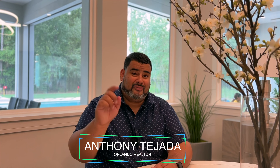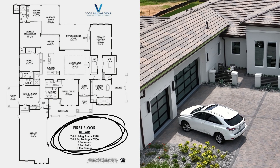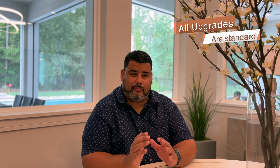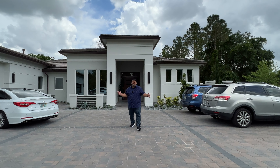Hey guys, it's Anthony Tajara, your local Orlando realtor, and today I got a special one for you right here in Bella Colina by the Vogel Group. We got the Bell Air model — this is a five-bedroom, five-bath, three-car garage home. All the upgrades in the home are standard and the price is at or above 2.2 million dollars. It's a gorgeous home. Before we start, please press the subscribe and alert buttons down below — it always helps my channel. Let's go see this home.